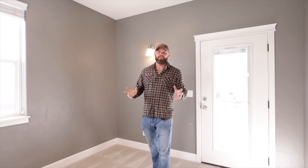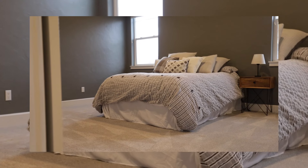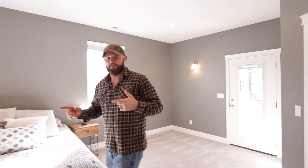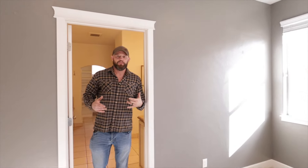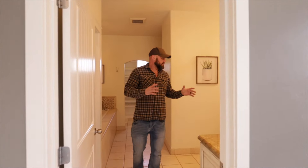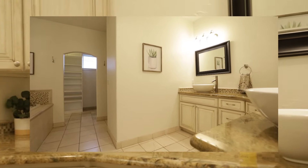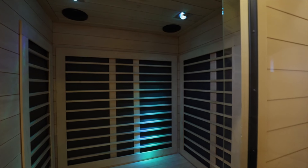The master bedroom is a huge room with plenty of light and exterior access to the second-story deck, which is amazing. The master bath is the size of a locker room — minus all the dudes. You've got his and her sinks, a separate toilet room, a soaking tub, and a huge shower you could fit a whole team in. There's also an infrared sauna included with the house.